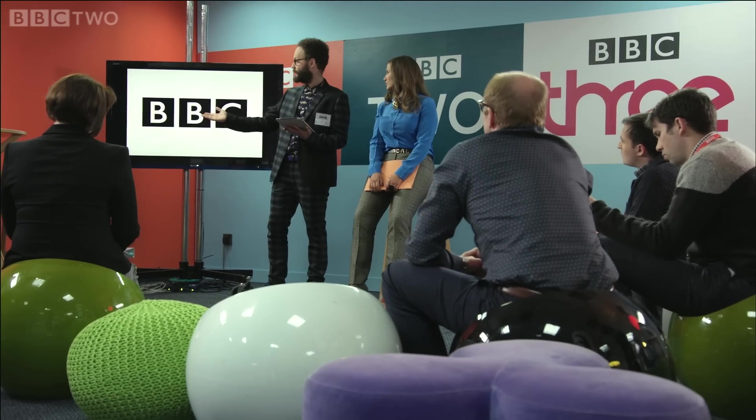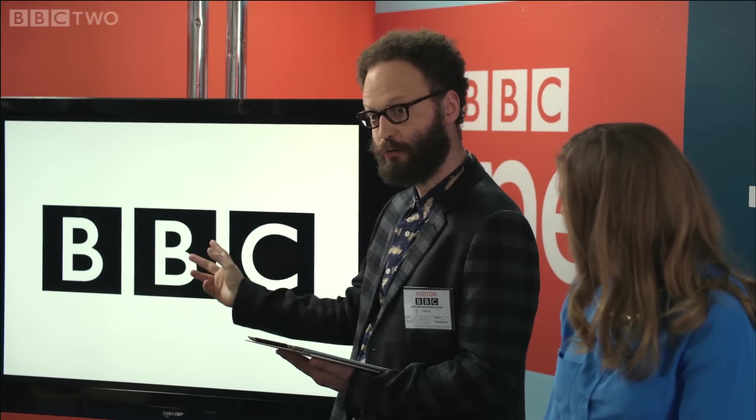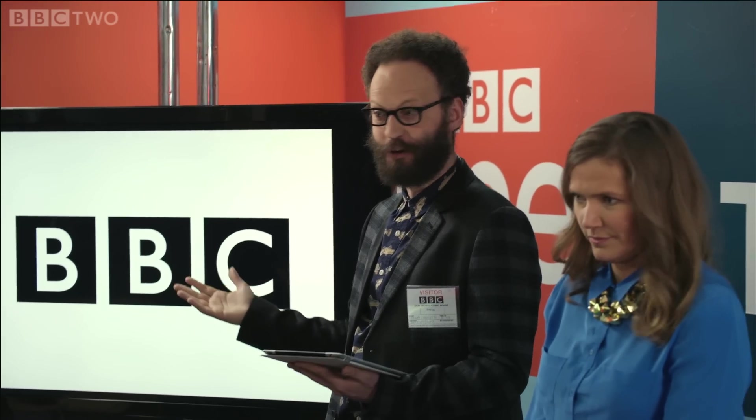We've got three letters — not even three, we've got two letters, because the first two are the same letter, which is like a B. So we've got two letters and they're in a row, which is like one after the other. And we're like, thanks guys, it's not like they've given us a lot to work with here.